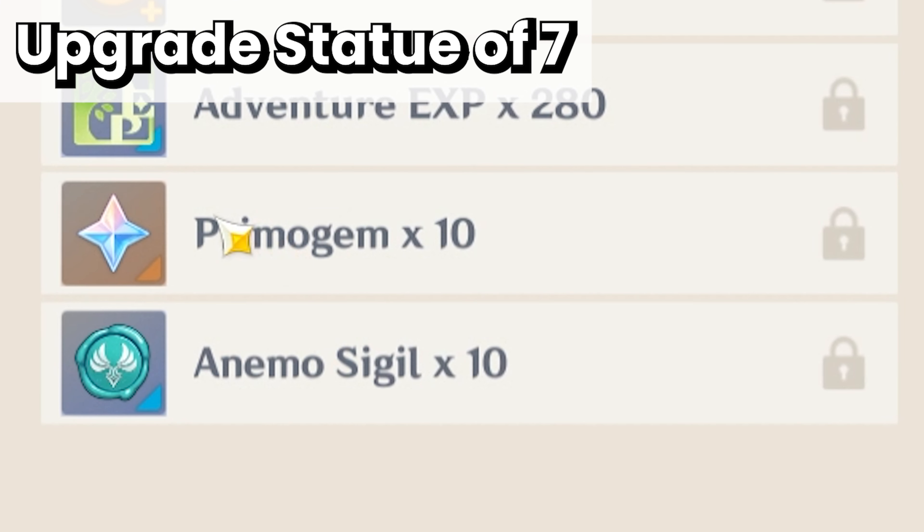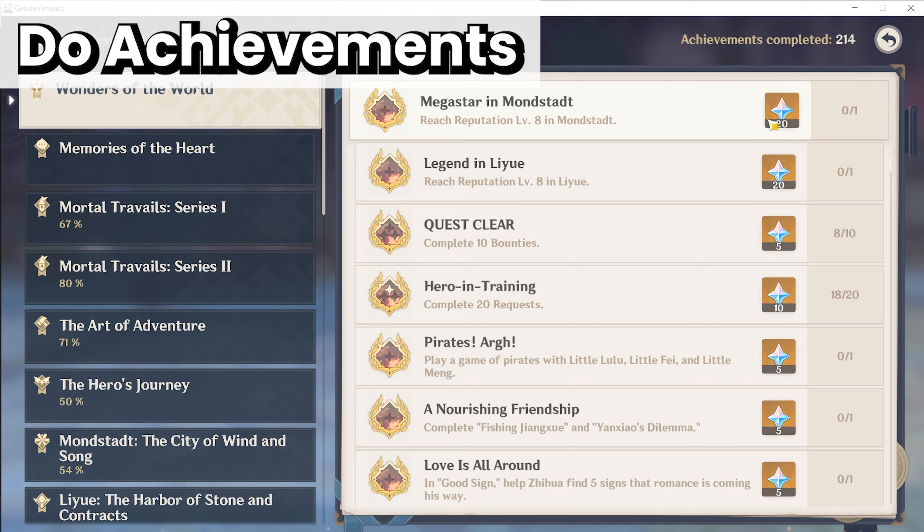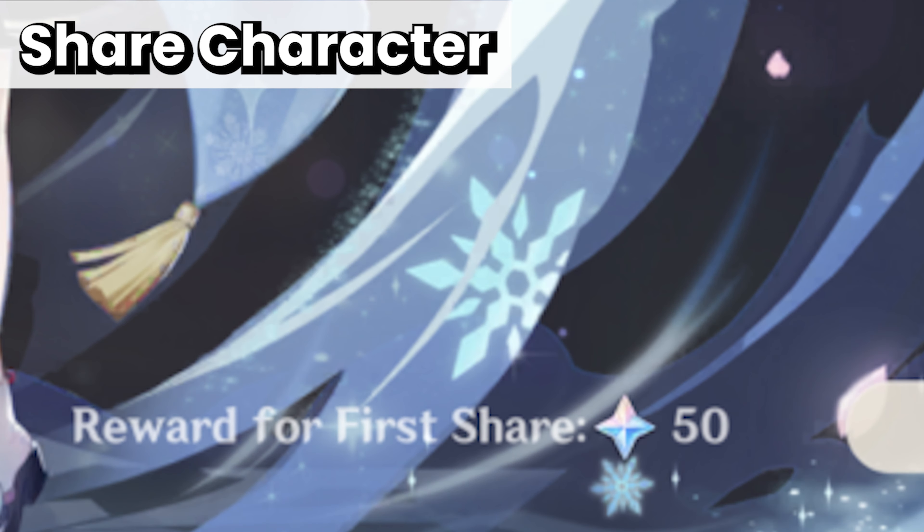Upgrade your Statue 7 and do your Adventure Journal for Pima Gems. Unlock all the Shrine of Death and domains that give Pima Gems. Do your achievements and share your character for Pima Gems.